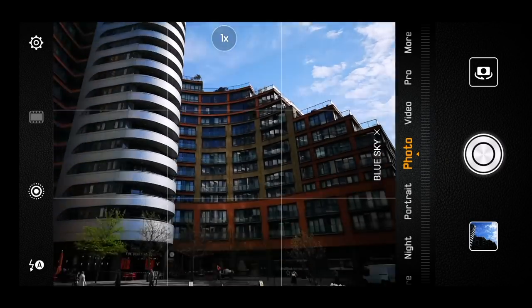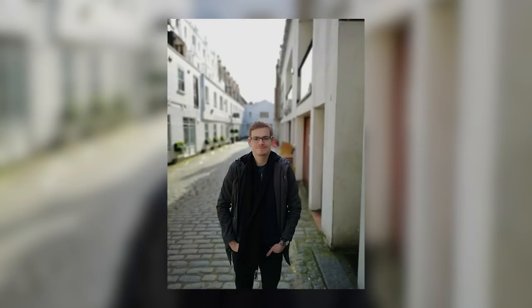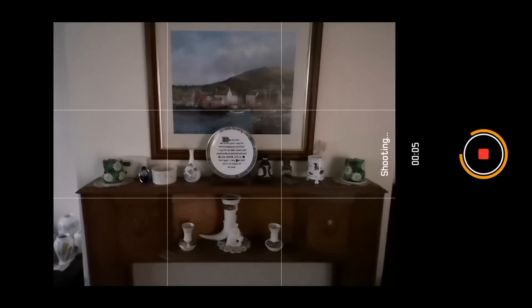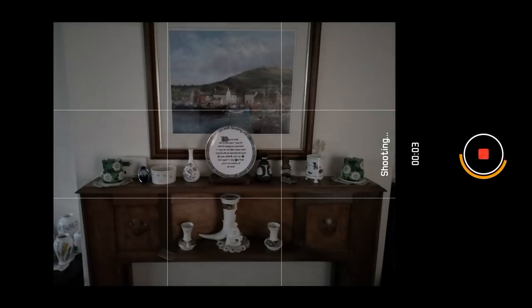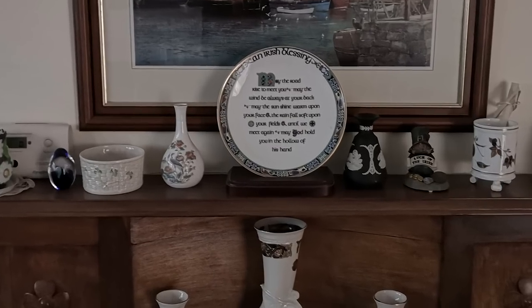But if you want a camera to do all the work for you, it is truly exceptional — automatically blurring the background when it detects you're shooting a portrait picture. What's also very impressive are the low light photography capabilities. You can hand hold a long exposure shot for up to four seconds without it coming out like a mess.